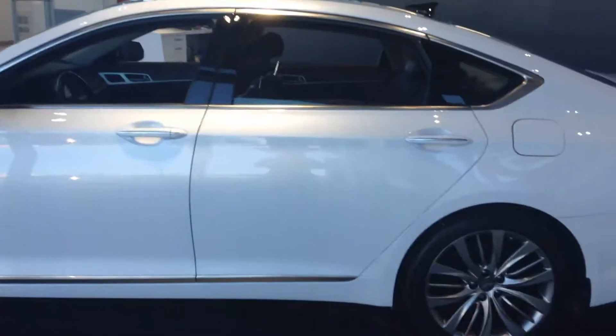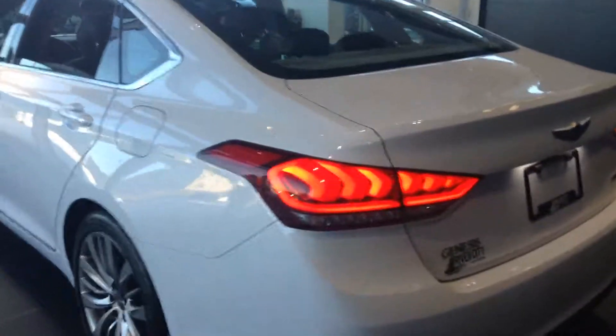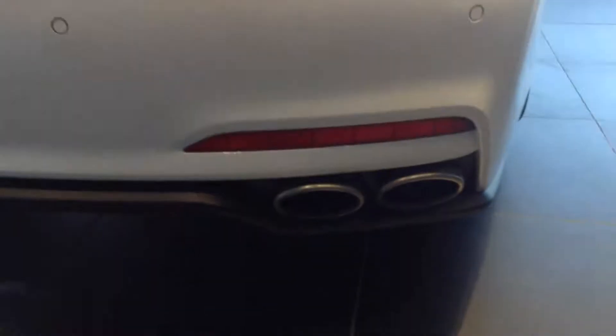Coming to the back, it's got those sleek LED tail lights and dual exhaust. Very nice design curves on it.